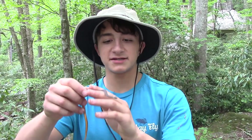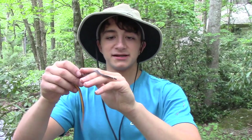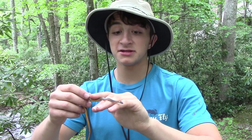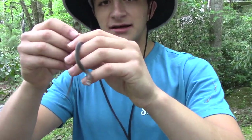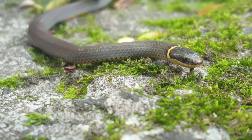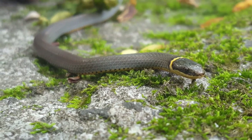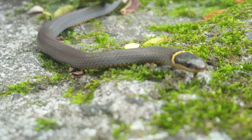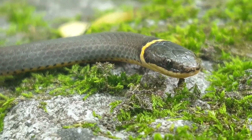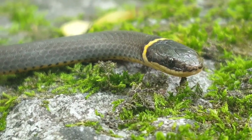This beautiful animal right here is the ring-necked snake. Now you can tell how it got its name — you see right there by its head, it has that yellowish ring. The ring-necked snake's neck ring can be many different colors, from the yellow you see here to an orange, red, or even white, but any ring-necked snake will have a complete neck band around that collar area.